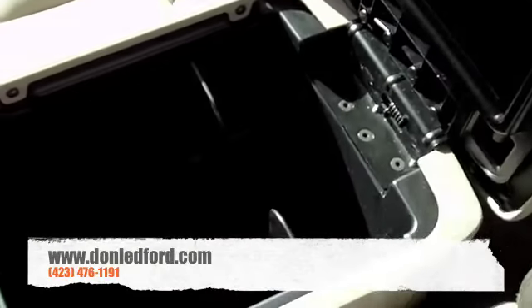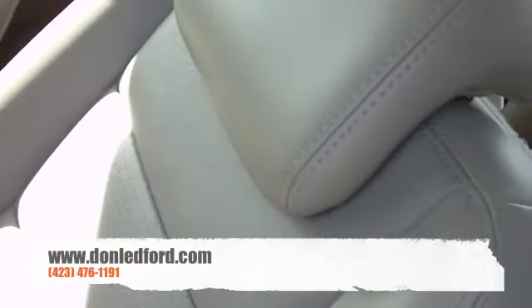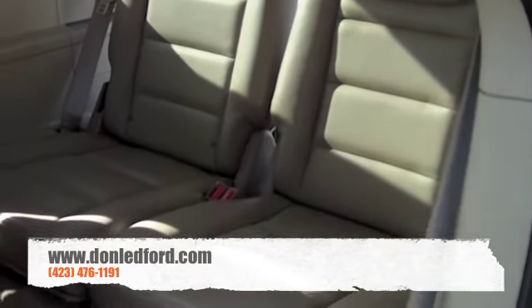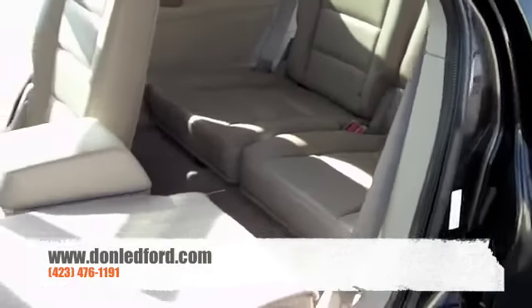It opens up there so your second passenger can put their own stuff in there if they want to empty out their pockets. Sometimes it's hard to ride around with a wallet or some keys in your pocket. That's going to fold down very easily right there, and will also flip up to allow you to get back to the two seats in the back. So six adults feasibly can fit in this vehicle and ride in relative comfort.